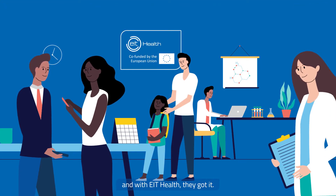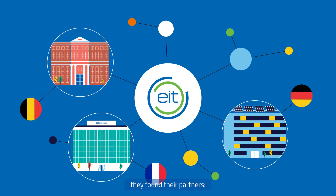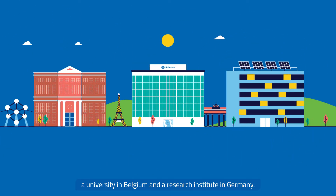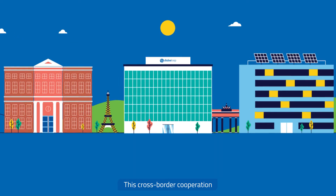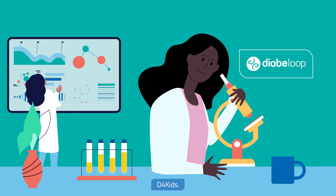And with EIT Health, they got it. Through EIT Health's work, they found their partners — a university in Belgium and a research institute in Germany. This cross-border cooperation helped speed up the research and development of the children's product, D4Kids.